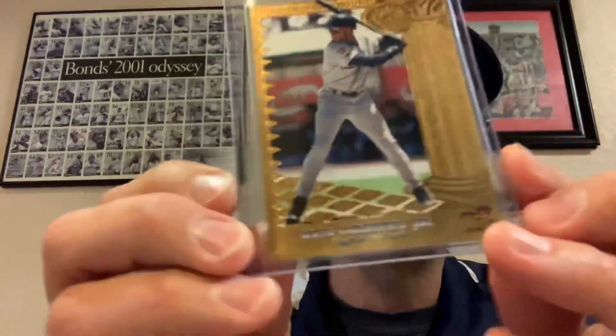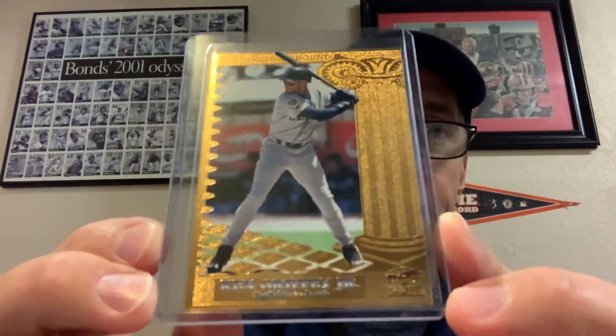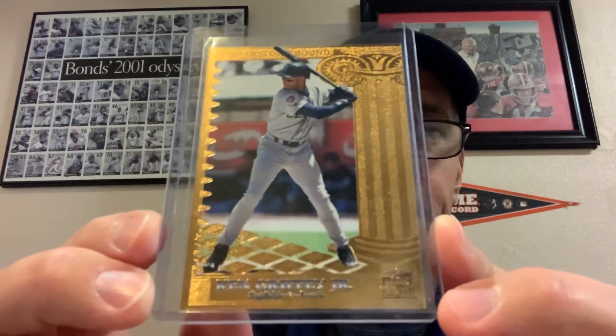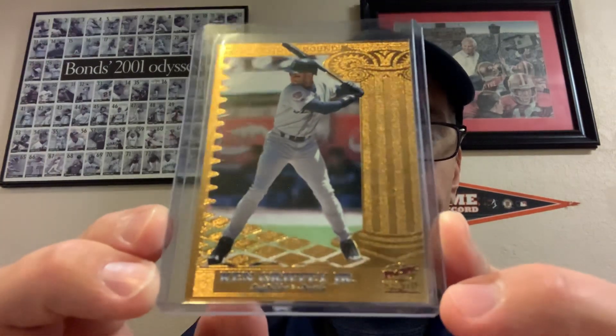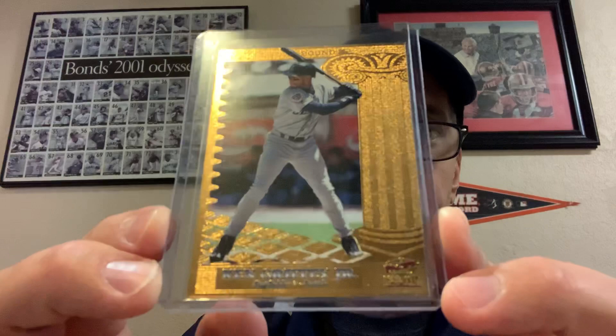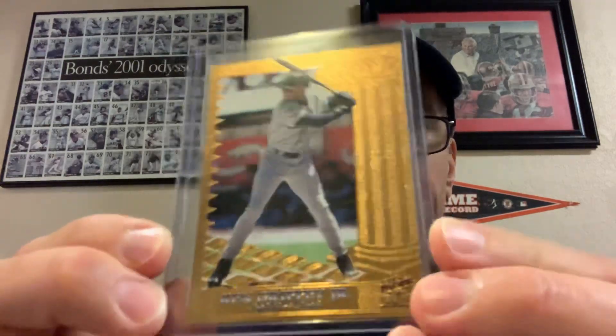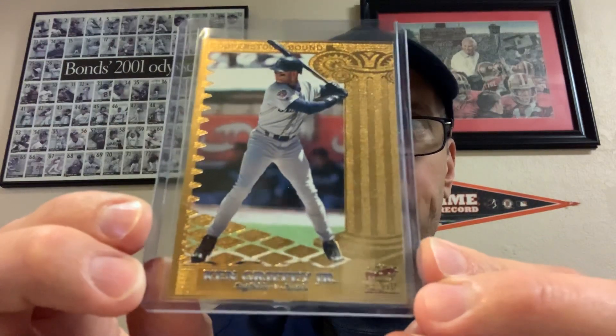Then I got a 1999 Pacific Invincible Ken Griffey Jr. from the insert set Cooperstown Bound — really nice card there. A lot of these are tough pulls. I went into the Standard Catalog of Baseball Cards and checked some of the odds on some of the cards I picked up, and this one I think was like one in 350 packs or something like that — really tough odds.